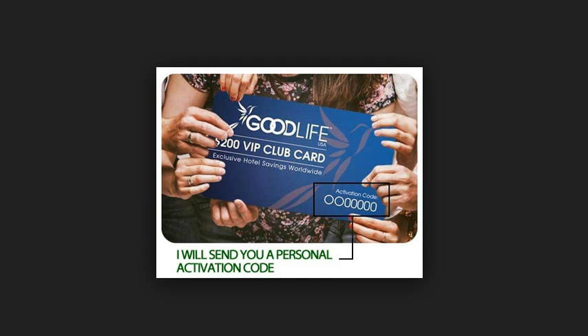This is a free gift that you give to somebody, or you can share it with businesses or churches that want to do fundraisers — we've got all kinds of ways you can use this card. What we say is that this is the gift that you give that gives back to you. The Good Life USA $200 VIP Club Card is a gift with a high perceived value as well as a real value.